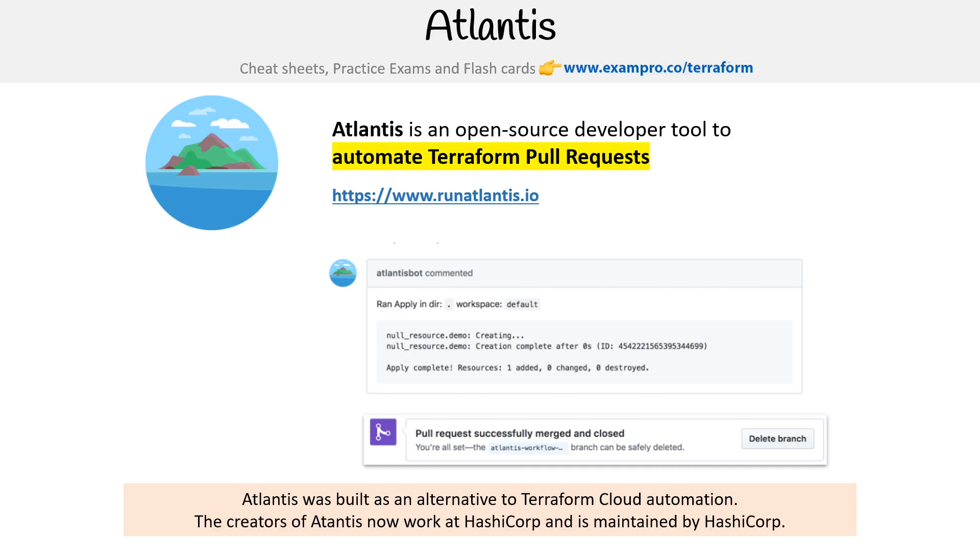Those two people ended up getting hired by HashiCorp, and HashiCorp maintains this project, which is really nice because it is an alternative to Terraform Cloud.